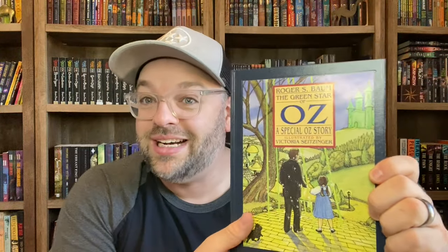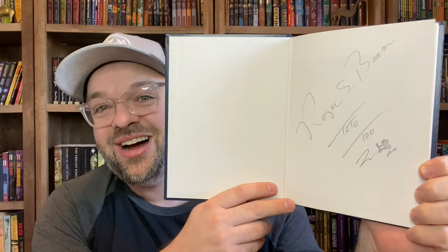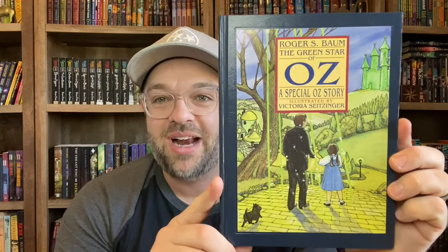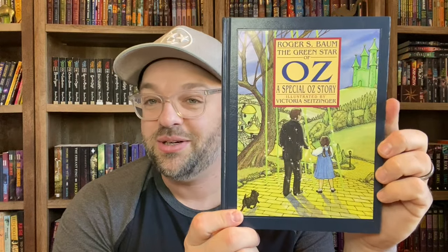One of my newest acquisitions is The Green Star of Oz — A Special Oz Story by Roger S. Baum, the great-grandson of L. Frank Baum. It's a hardback edition put out by Over Mountain Press in Johnson City, Tennessee. When I got it at the used bookstore I didn't realize until I got home that it was signed by Roger S. Baum — so awesome. I haven't read it yet but I'm excited to see what happens.